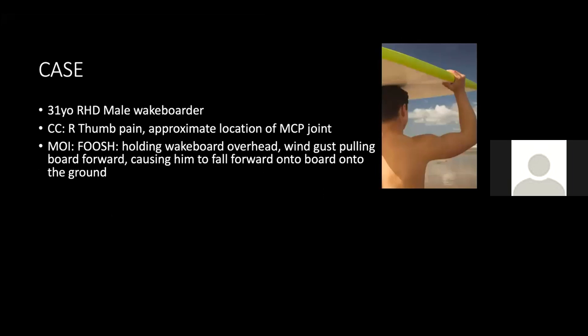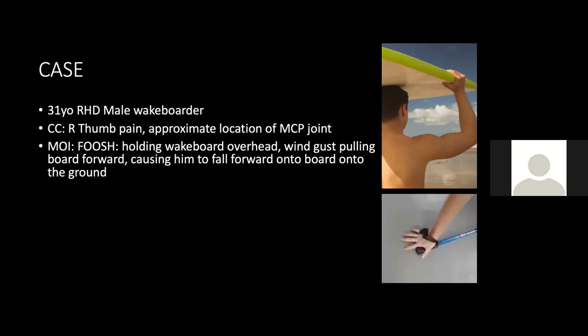For our case, this is a 31-year-old right-hand dominant male wakeboarder with right thumb pain located predominantly at the base of the right thumb, starting suddenly about a week ago. He fell on an outstretched hand — specifically, he was on a boat holding his board overhead when a gust of wind caused him to fall forward onto the ground. This reminded me of the well-described skier's thumb mechanism, involving hyperabduction and/or hyperextension of the thumb at the MCP joint, making me concerned for ulnar collateral ligament injury early in history taking.